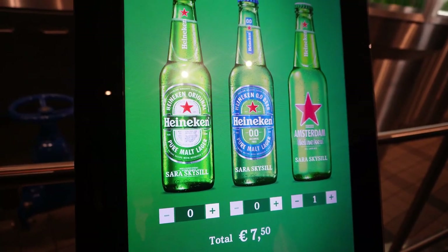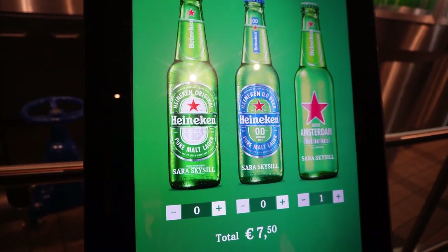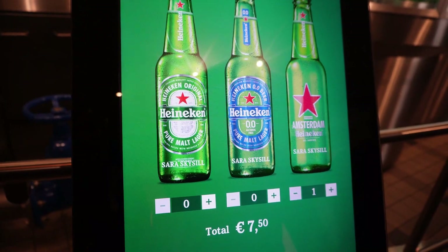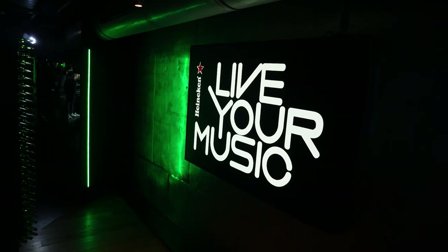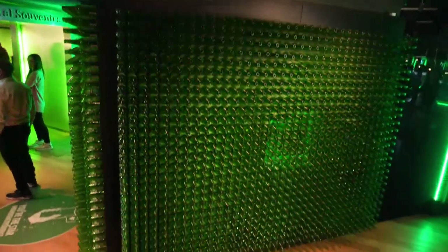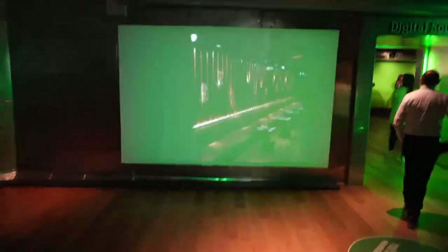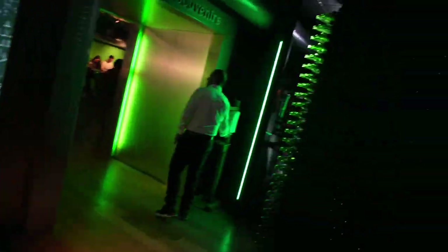I have also seen my name on a personalized Heineken bottle — I have also seen my name on the bottle. It is just a different kind of experience. Worth it, guys!